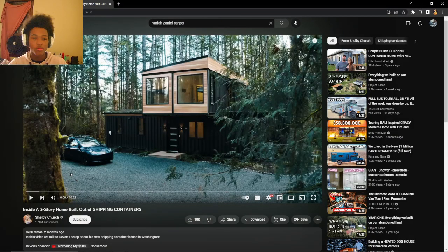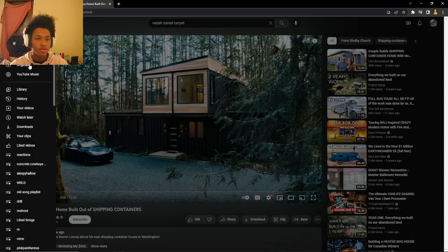This had a two-story home built by shipping containers. I just saw the video about that guy making this. I didn't react to it but I saw it. I have it in my history, I think. Let me find it.